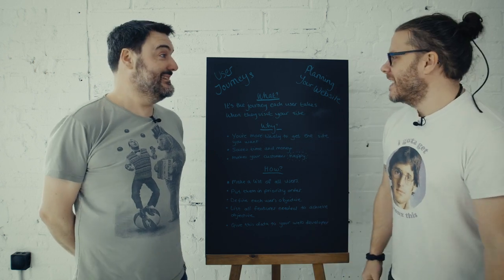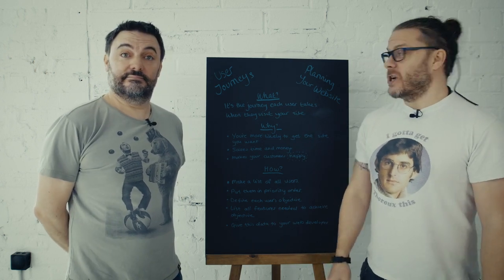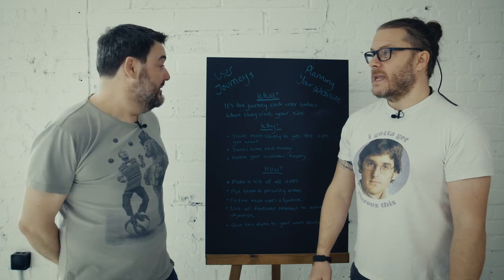Hello. Hello, I'm Matt. I'm Chris. And today we're talking about user journeys. User journeys? I'm planning your website. Yes.